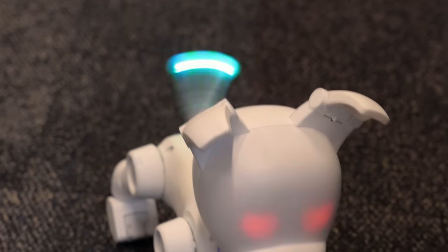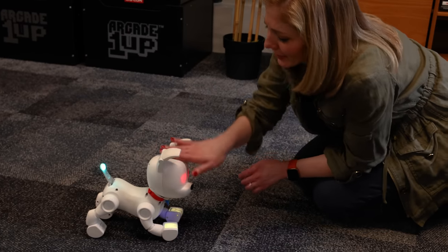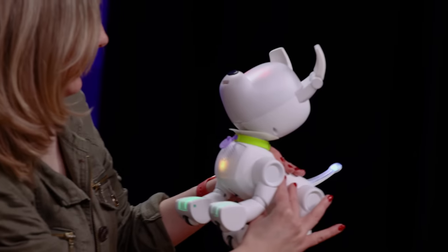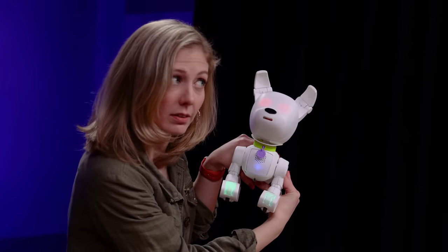I've seen a lot of robot pets. This one's different. There's a lot going on here. We're getting an early look at a prototype of Wowie's latest robot pet, Doggie.